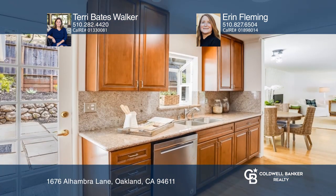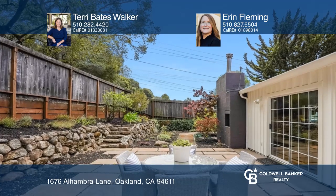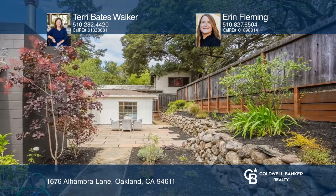Indoor-outdoor living is the main attraction, with a patio accessible from the kitchen and living room. Get ready to grill at the custom outdoor barbecue.